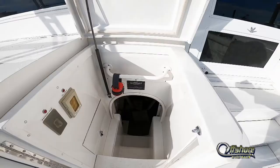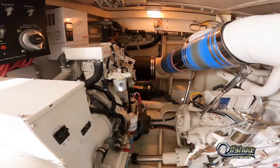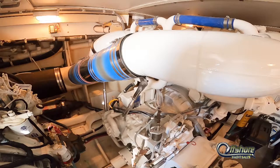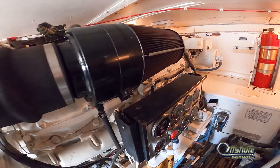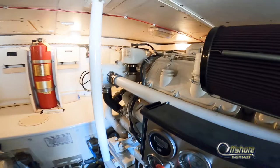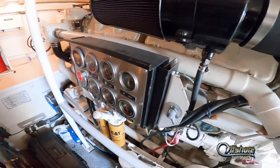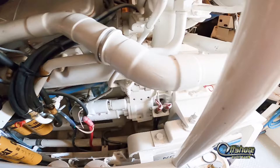Take a look into the engine compartment, accessed from the cockpit. Laid out for easy access, quality throughout the Bertram way. Low hours on the Caterpillar 3412 engines, 1,300 horsepower apiece. Twin Northern Lights 20KW generators supply current while off the dock, all enclosed in the engine room compartment.